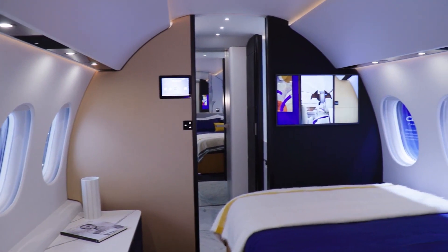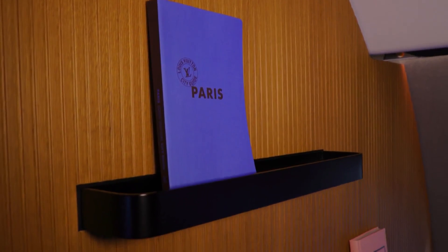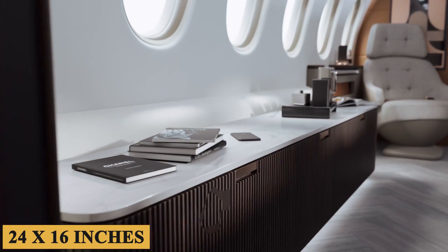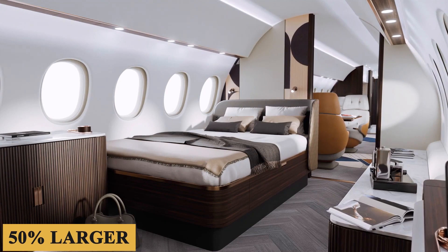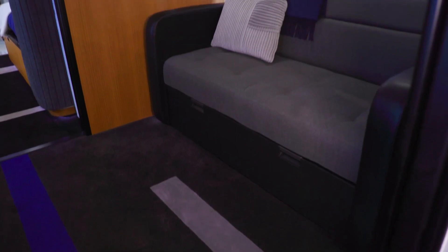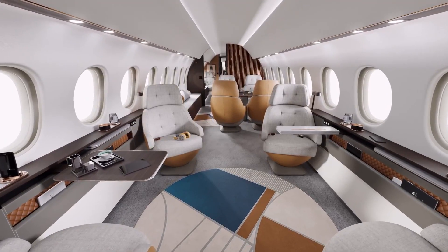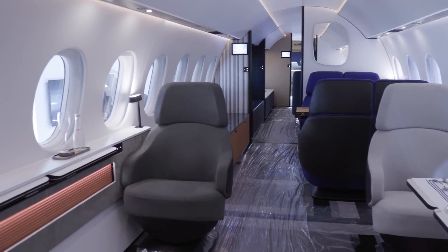The cabin's layout is highly customizable, but regardless of your chosen configuration, there's a focus on space both real and perceived. The 38 windows measure at 24 by 16 inches or 60 by 40 centimeters, and are 50% larger than those on the Falcon 8X, allowing natural light to reach every corner of the cabin. The window design employs advanced optical engineering to minimize glare and improve visual comfort, which is particularly essential during long-haul flights.